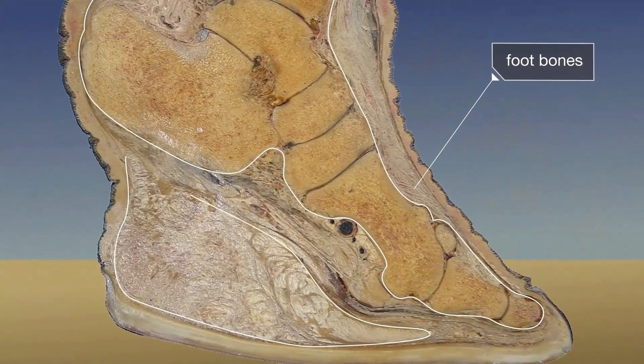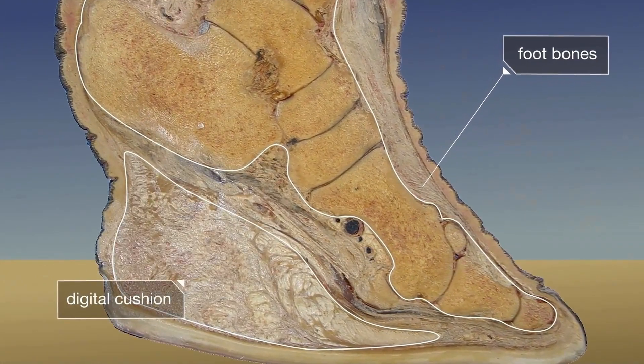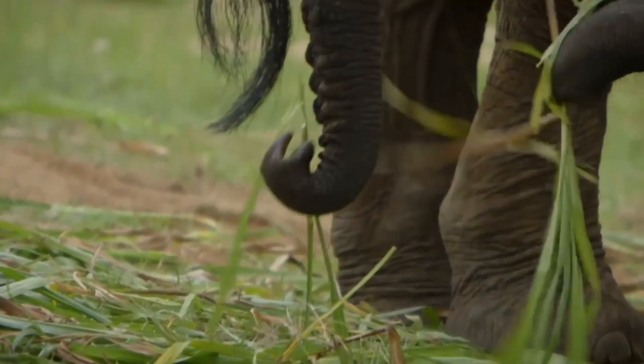An elephant's foot, equipped with a fatty cushion, is pressed into the ground, enlarging its surface by as much as 20%, enabling them to pick up far-off signals.